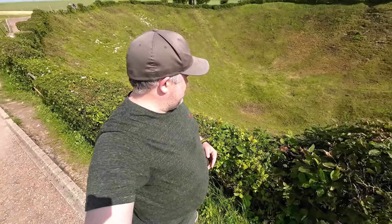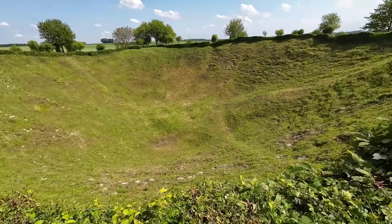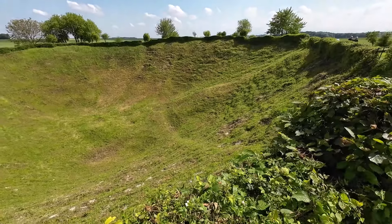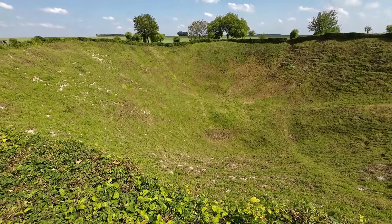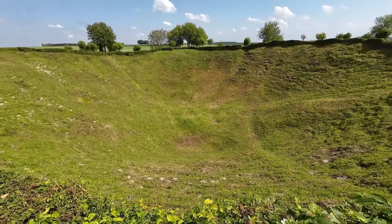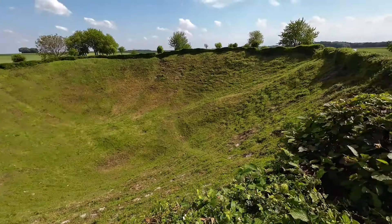The mine blew here and created a crater that was about 70 feet deep and 300 feet wide — and look what remains today: this huge, terrifying hole. The camera is not going to be doing this justice, but my goodness, 300 feet roughly from here to the other side and 70 feet deep. Wow.